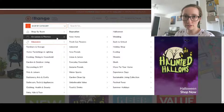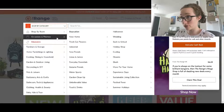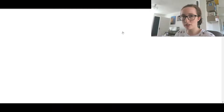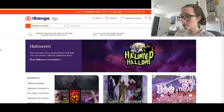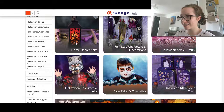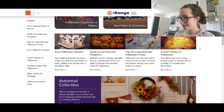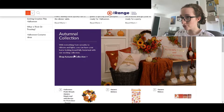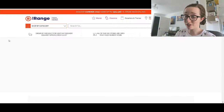That seems like everything on TK Maxx. I've now come onto The Range website and they've actually got a section for Halloween. There's nothing labelled autumn so I guess they've probably done the same thing and just grouped it all together. So let's have a look. Straight away — home decorations, that is what we want. Tips for a spooktacular home. Ooh, autumnal connection — there we go. They did just shove it in with Halloween.